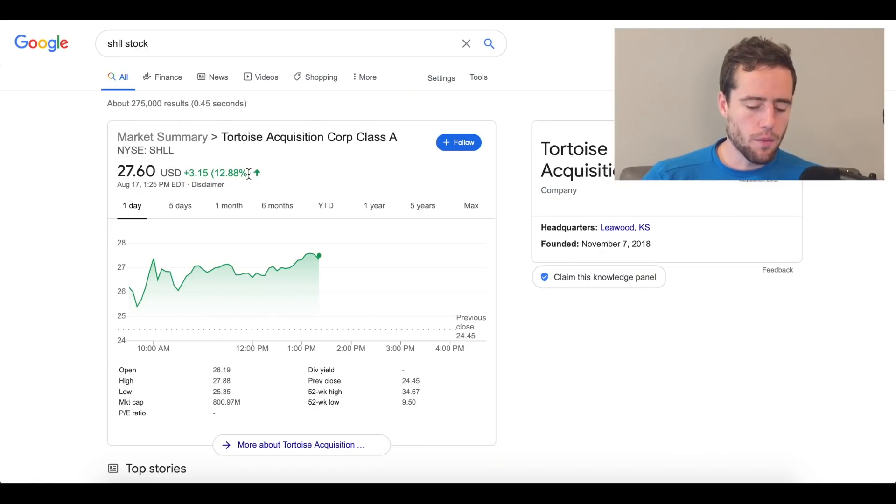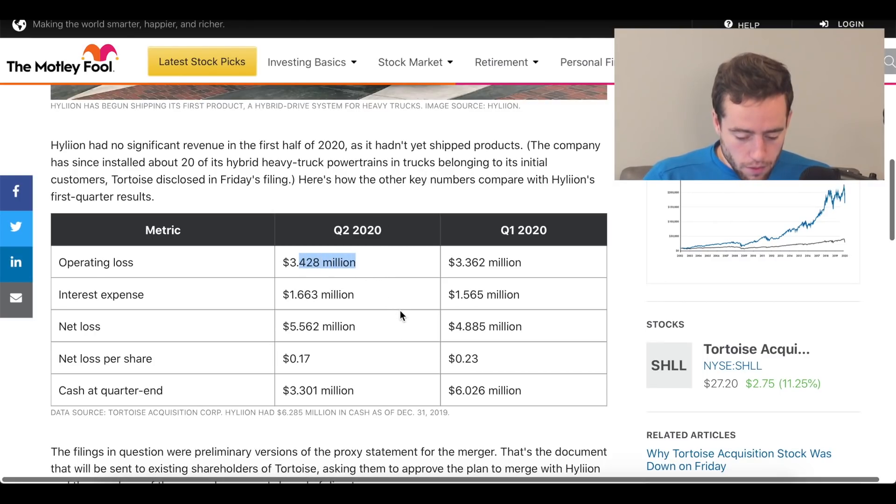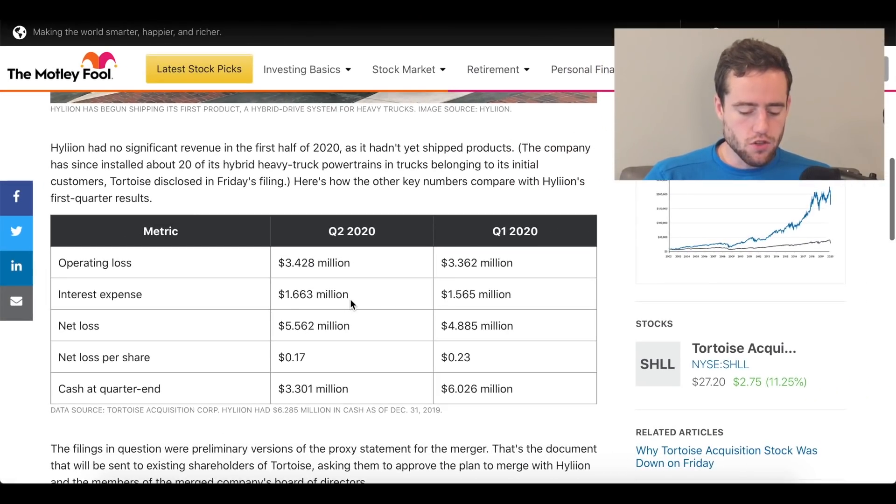The stock is up about 13% partway through Monday, and I'm recording this about two and a half hours before the market closes. They came out with a filing on Friday that gives an idea of what happened in Q2. Hylion was able to begin shipping its first products, though it is still losing a lot of money — an operating loss of about $3.4 million, interest loss of about $1.6 million, and a net loss of about $5.5 million. They have about half the cash they had at the end of Q1, but they're starting to ship their first products.